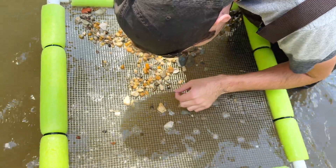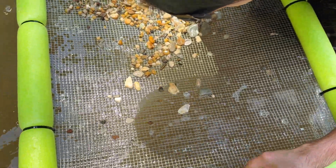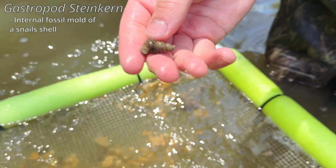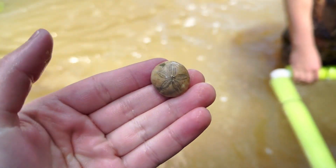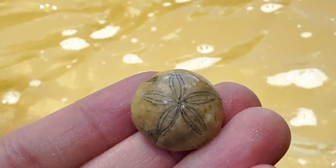Steinkern! You don't see that thing? Look right there — really nice steinkern! Look at the colors on that — beautiful. And look at this — another echinoid! Incredible.